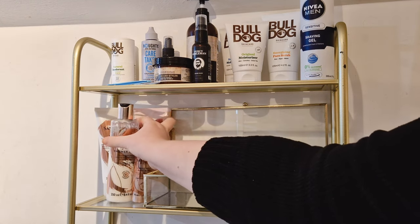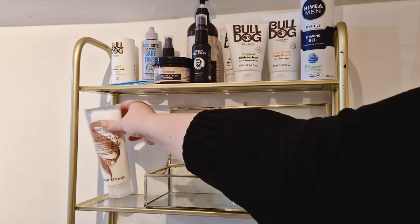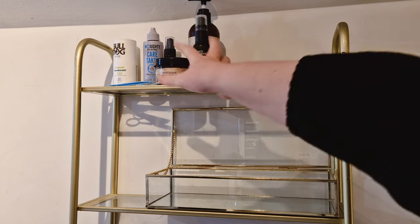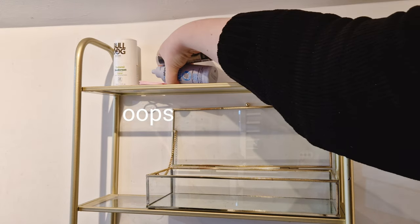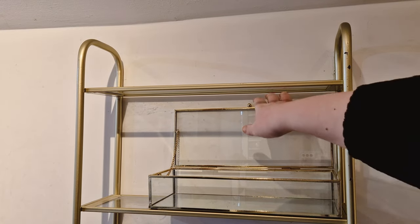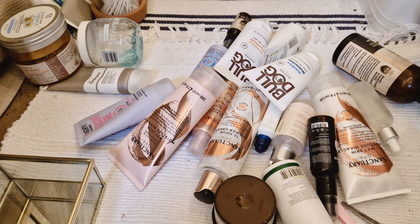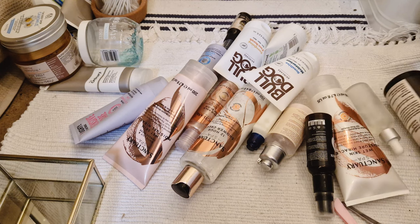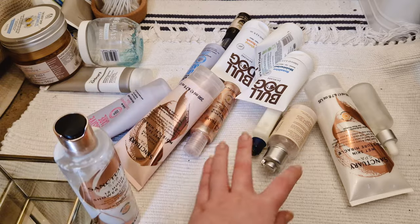For the stuff I have on display I try and choose things that are a little bit prettier — I just don't like having loads of visual clutter. My partner needs to see things in order to remember to use them. If I put something of his in the cupboard, it doesn't exist for him — that's why we have like ten bottles of baby bio and fifteen bars of soap, because once it goes in a cupboard he assumes we don't have any and buys more.